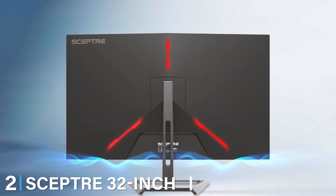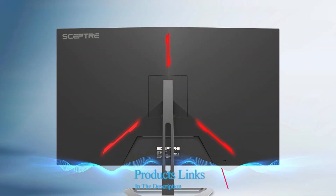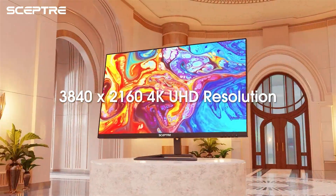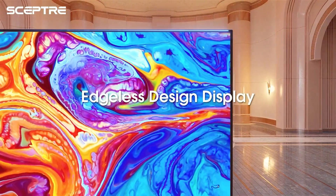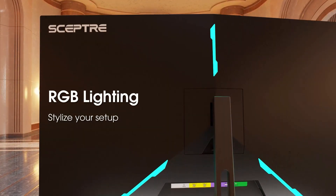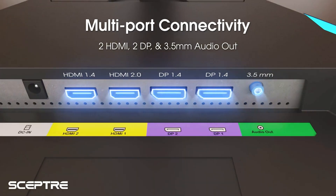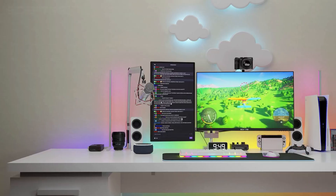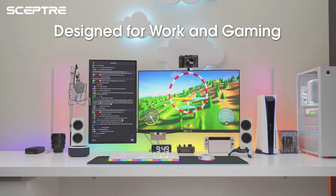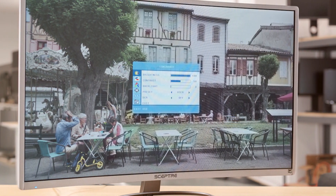Moving on to number 2, the Spectre 32-inch IPS 4K UHD monitor. Known for its affordable price point, this TV doesn't compromise on quality. The IPS panel ensures wide viewing angles and accurate color reproduction, making it a great choice for family viewing or sharing content with friends. The design is sleek and minimalist, featuring thin bezels that maximize screen real estate. It's lightweight yet sturdy, making it easy to mount or move around. Usability is straightforward with an intuitive menu system and a range of ports including HDMI, DisplayPort, and USB. Durability is guaranteed with a solid construction that withstands daily wear.